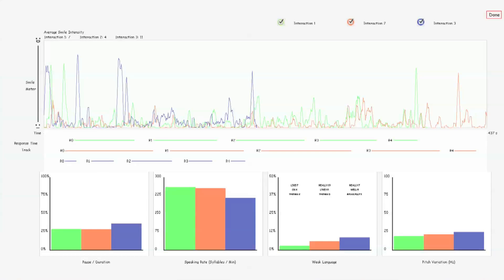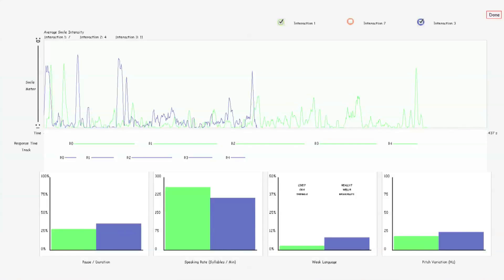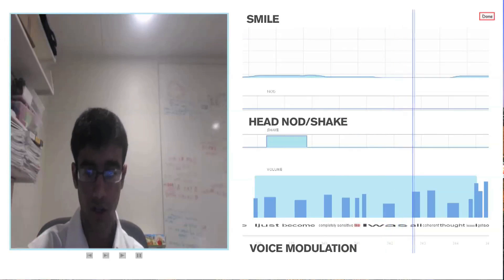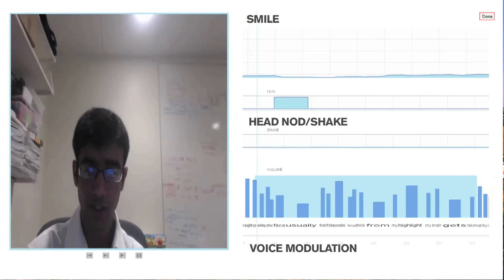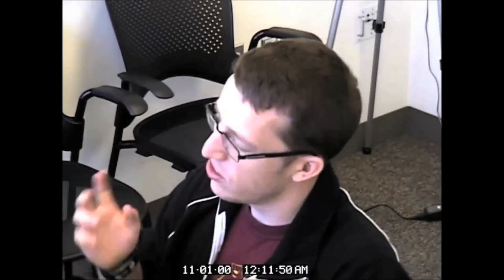When you're done, it gives you a summary of the information — when you smiled, how fast you spoke, and so on. And it can show how these measures change over multiple sessions. It even allows you to watch the video of your interactions with various measures of your behavior displayed alongside, such as when you smile, how the volume of your voice rises and falls, what words you emphasize, and even when your attention wanders.